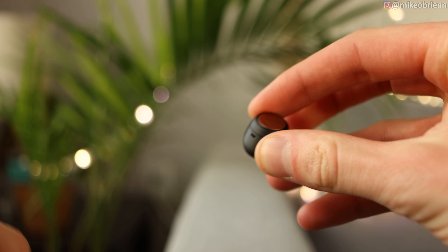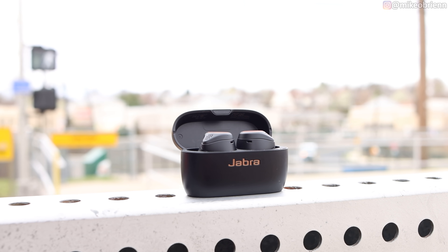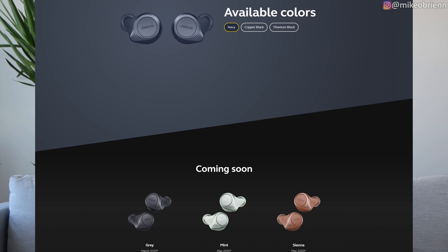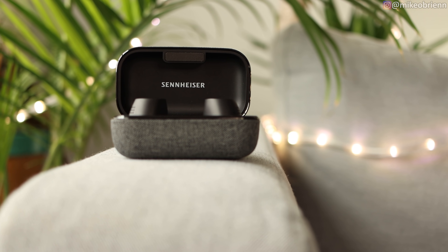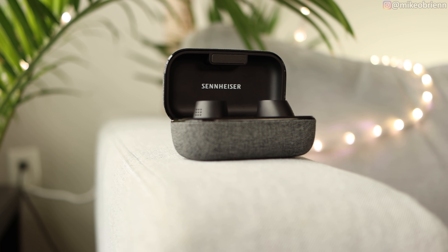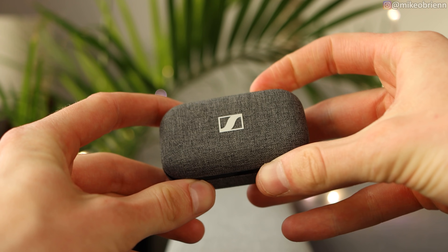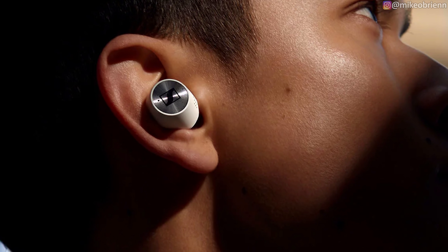The Jabras fit very far in your ear and are very comfortable. They have a physical button on the outside, which is great if you're outside in the cold, wearing gloves, or your hands are wet — any time you don't want to use a capacitive touch sensor. They come in many different colors, all of which look really good — this one is copper and black. Number two is the Sennheiser Momentum True Wireless 2. The case is a little larger, but I really like the design, with a nice lid and a fabric finish on the outside. There are two colors: a grayish white and black.